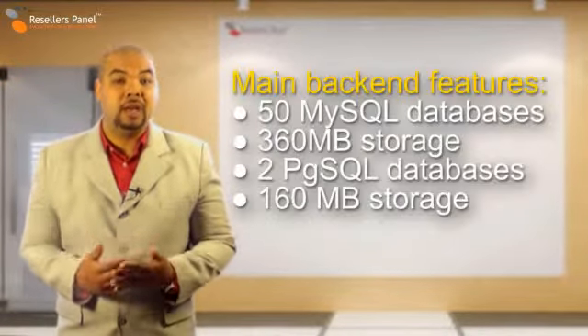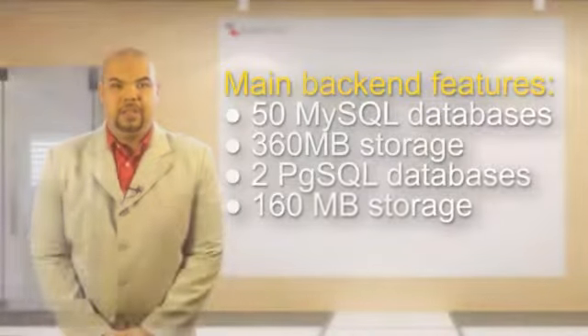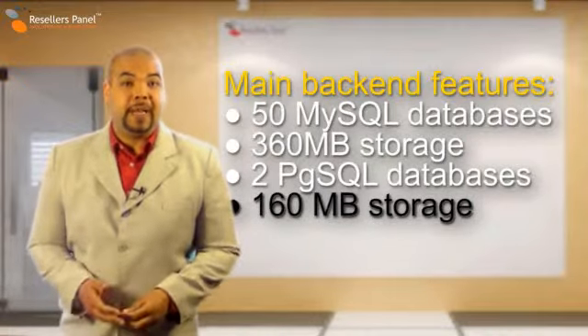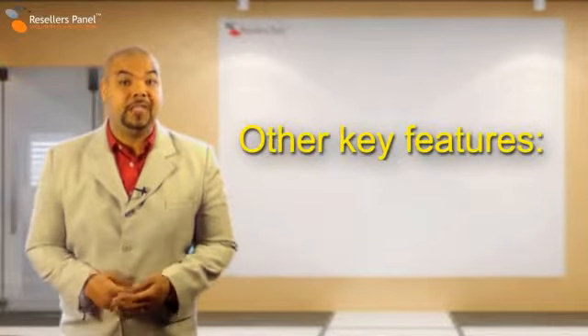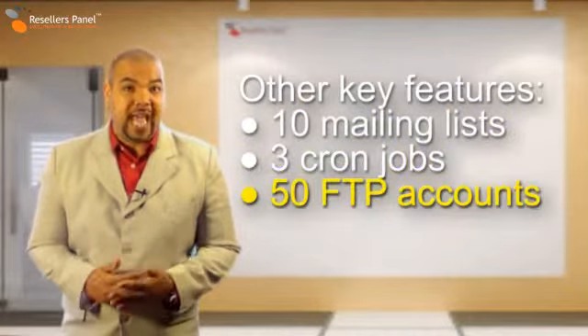Also, with this advanced hosting plan, you will get up to 50 MySQL and 2 PostgreSQL databases. The database storage is set to 360MB for MySQL and 160MB for PostgreSQL. The Semi-Dedicated 2 plan also features unlimited email boxes and up to 10 mailing lists, 3 cron jobs and 50 FTP accounts.